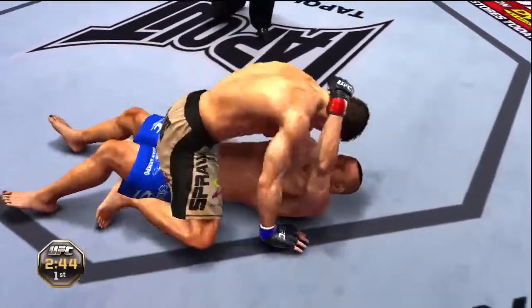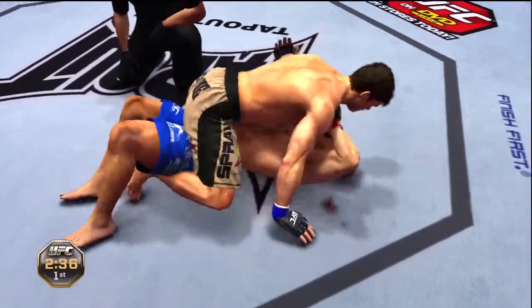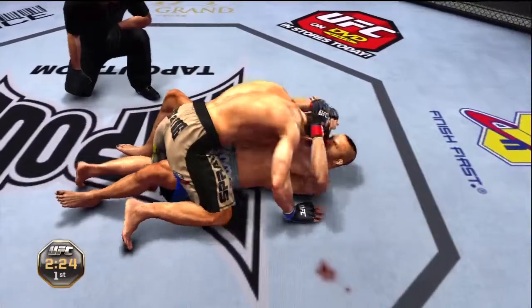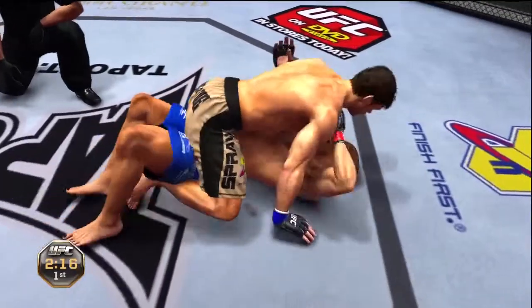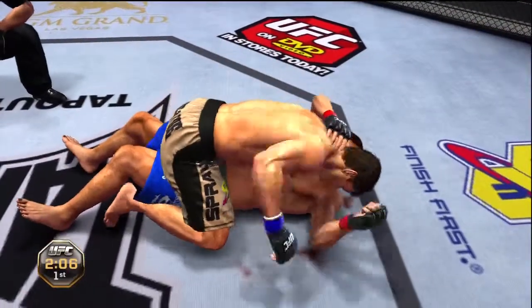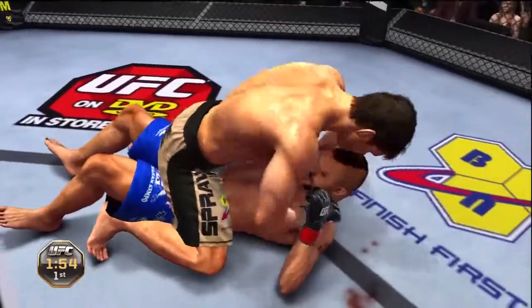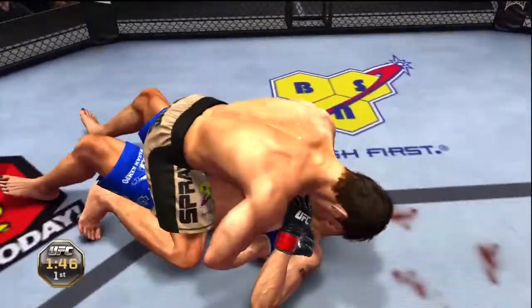Nice knee. He's in full mount here. Guy on bottom trying to escape, but he's just not able to. Half guard. Nice work — moves into full mount here. Top position. He's doing a great job of holding that mount. Trying to ground and pound. Just can't get out of this mount.